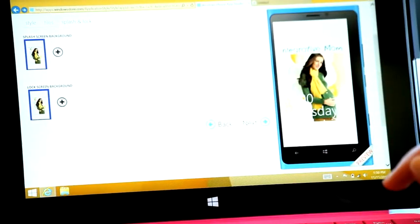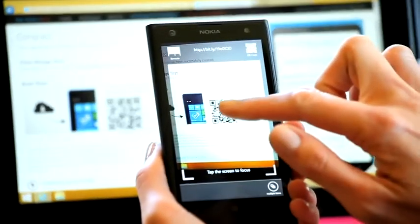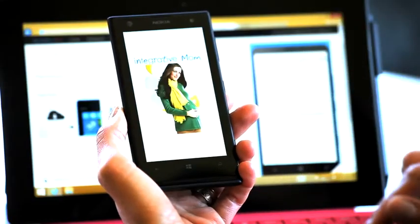Everything looks so good. Now I'm gonna generate the app. I scanned the QR code, clicked to install, and instantly my app was on my phone.